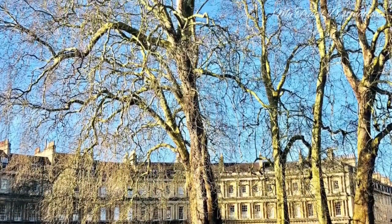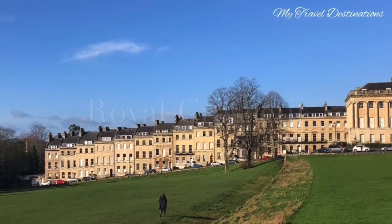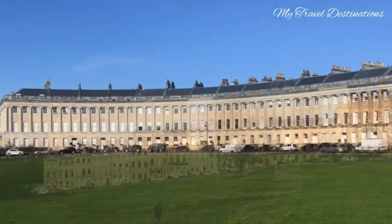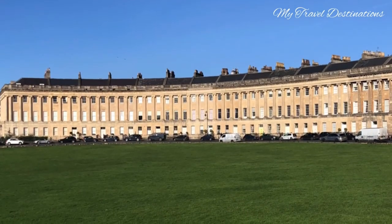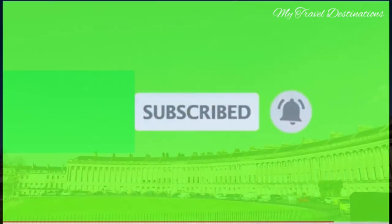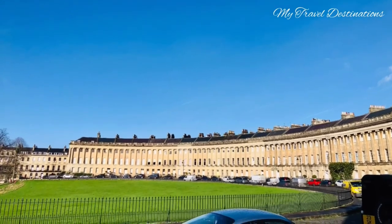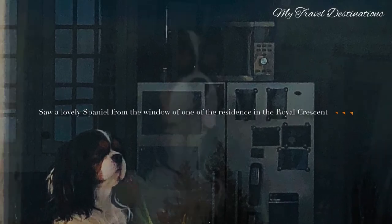In Bath, the Royal Crescent is a row of 30 terraced houses laid out in a sweeping crescent. It is a unique feature in the city of Bath — its residents and ancestors have lived there for over 240 years, and all the houses share a distinctive circular layout with residents still living there today.